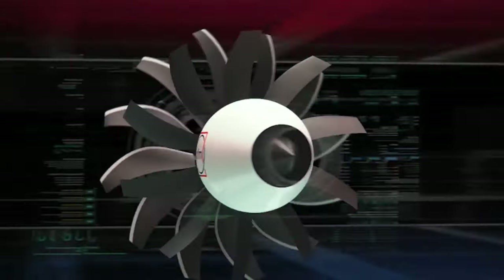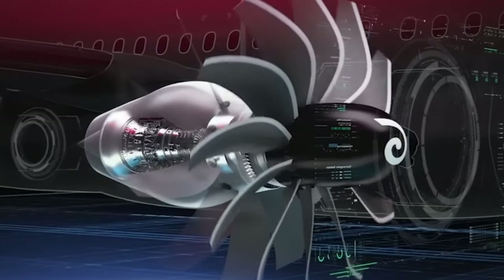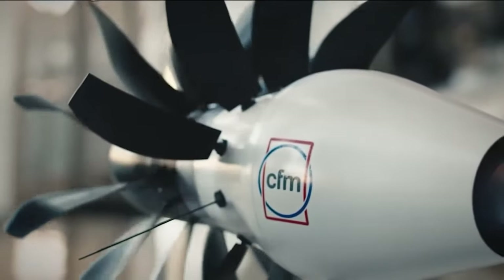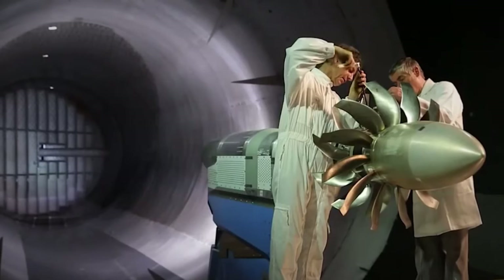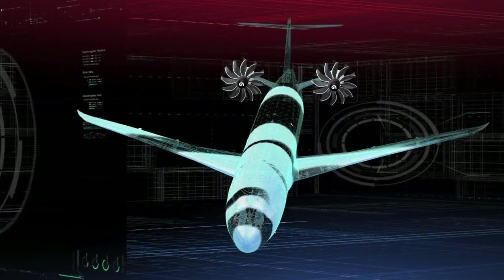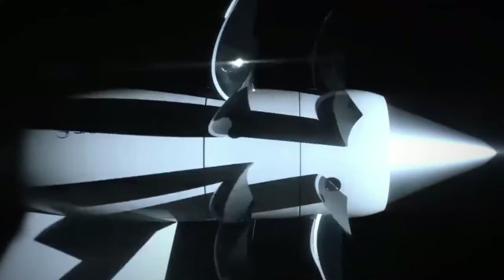Regarding who will be the first to implement this new engine into their designs, it's likely that both Boeing and Airbus will develop their own versions. This technology is too significant to overlook, and neither company would let the other pursue it without competition. Additionally, don't forget about Embraer, which recently announced plans for a new turboprop with a familiar engine arrangement.